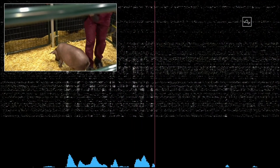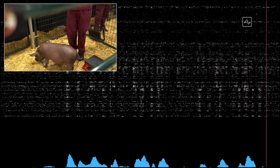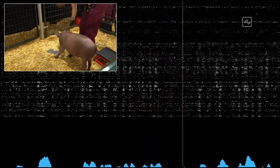This is a high-energy pig. Gertrude, thanks for coming out. The beeps you're hearing are real-time signals from the neural link in Gertrude's head.